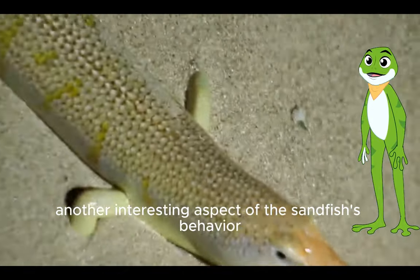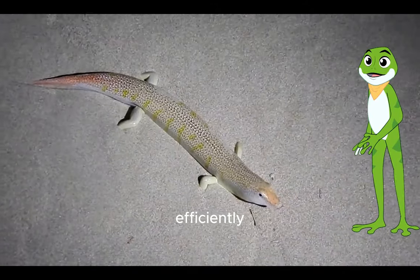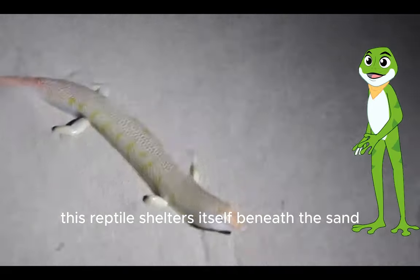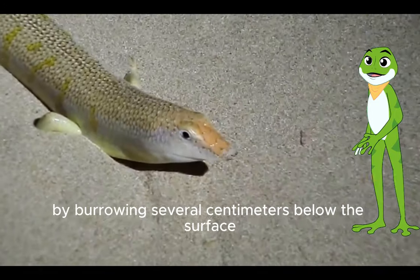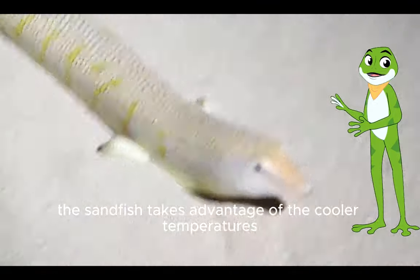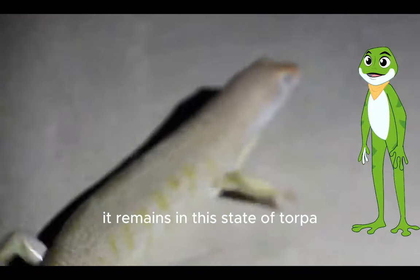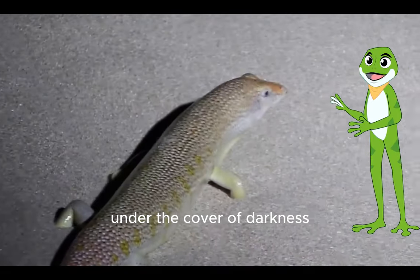Another interesting aspect of the sandfish's behavior is its ability to conserve water efficiently. To endure the extreme desert conditions, this reptile shelters itself beneath the sand during the scorching daytime heat by burrowing several centimeters below the surface. The sandfish takes advantage of the cooler temperatures and reduces water loss through its skin, remaining in this state of torpor until the evening, when it emerges to hunt for food under the cover of darkness.